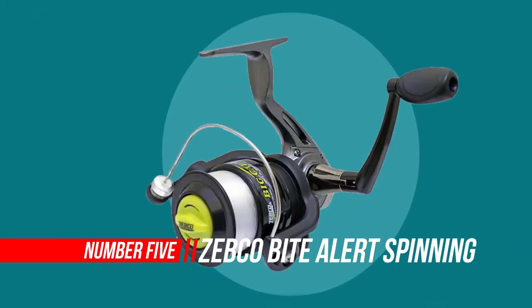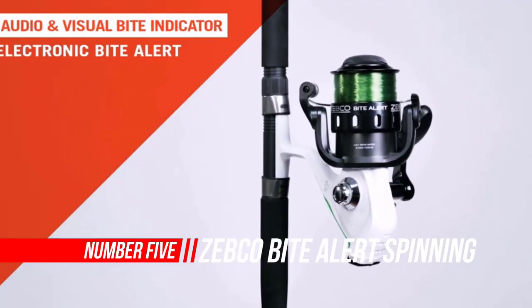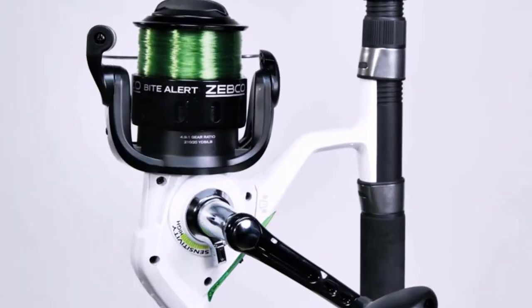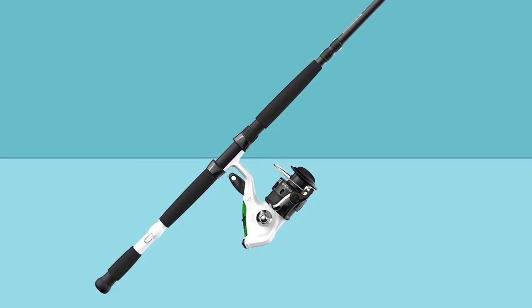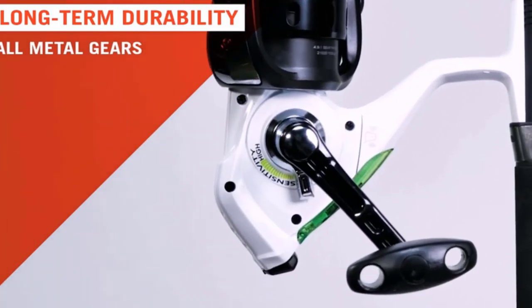Number five: Zebco Bite Alert spinning reel and fishing rod. Zebco's Bite Alert spinning combo lets you know a fish is on the line with its electronic bite alert technology, using audio and visual indicators to alert anglers of activity below the water. This combo is fit for any angler, equipped with an aluminum spool, an instant anti-reverse clutch, and changeable right or left hand retrieve in the reel, matched with a durable fiberglass rod complete with a built-in hook keeper.